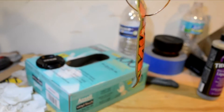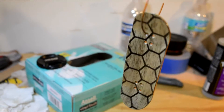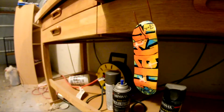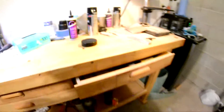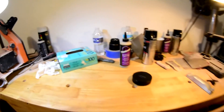Definitely looking buttery smooth. Top coat's looking glassy. Can't wait to get some pictures taken of this guy and show you guys what it looks like all finished up.